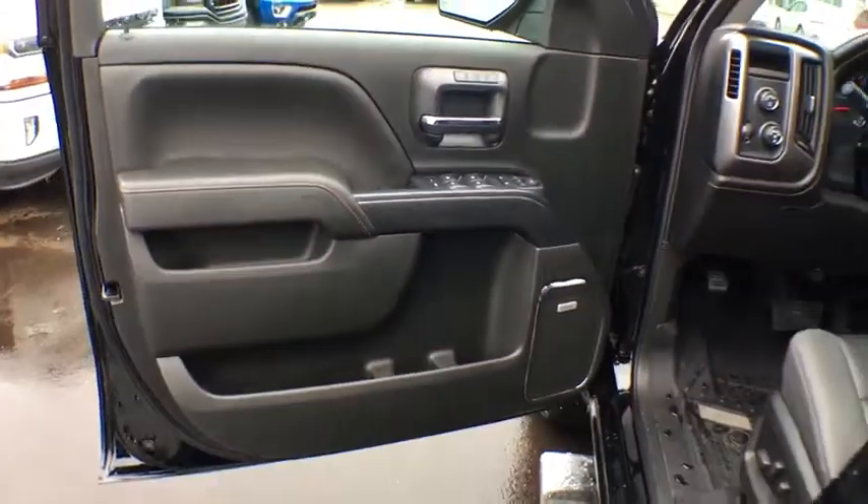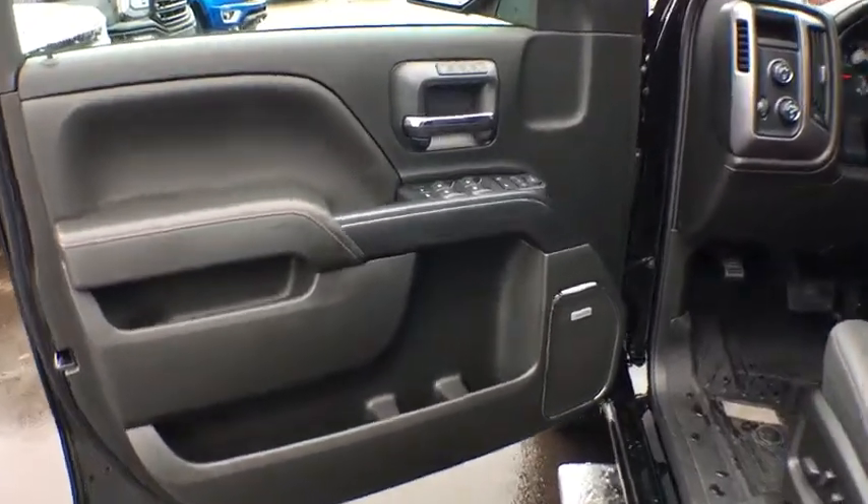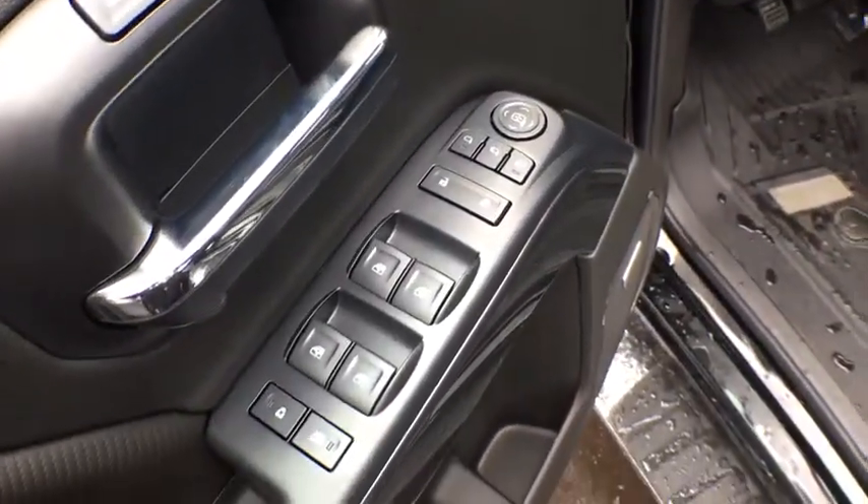Bose sound system, steering wheel audio controls, power passenger seat, traction control, remote engine start, dual airbags, power steering, chrome mirror caps.